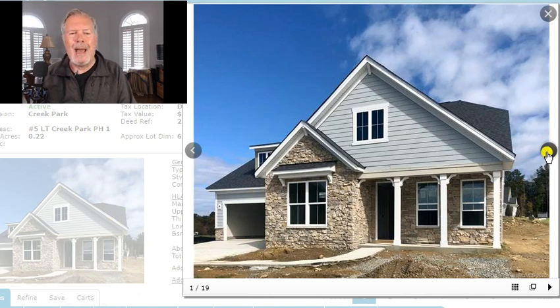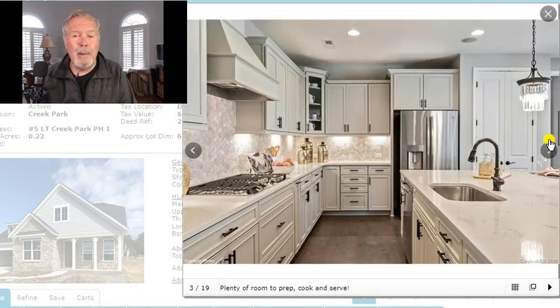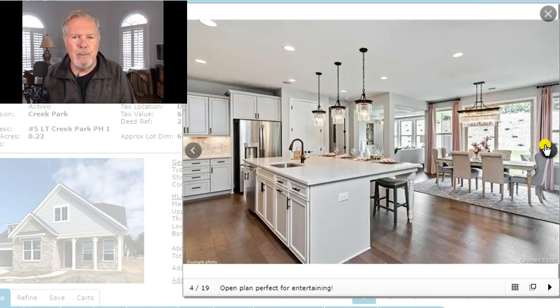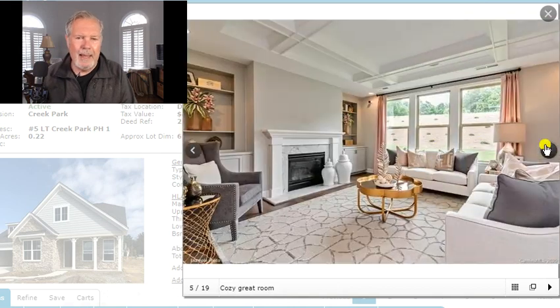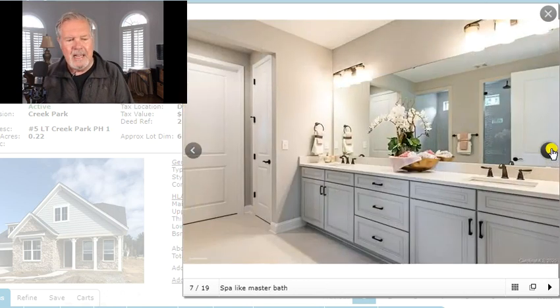This is the fabulous Pikewood plan from Taylor Morrison. If you ever go into one of these models, like there's one in Indianland, I'm telling you, that island gets you every time. Gourmet kitchen — the Pikewood is a spectacular plan. Great layout, just great living. And there's one for sale right now, priced just over $400, about $403 and change there in Creek Park.